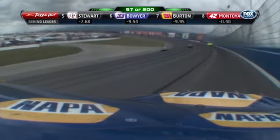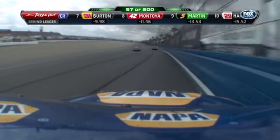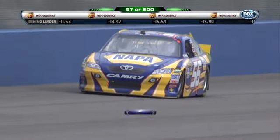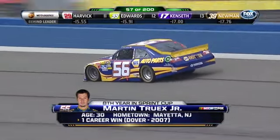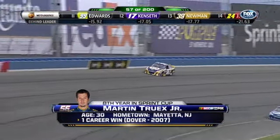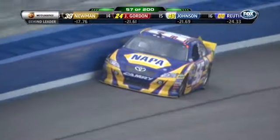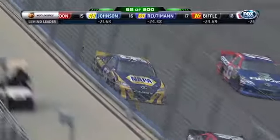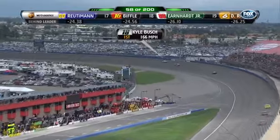I need to fix something from last week: Martin is from Mayetta, New Jersey, where the state flower is the common violet — not the concrete Jersey barrier as I mistakenly said. Sorry to everybody in Jersey. Martin Truex Jr. finished sixth at Las Vegas; his last top five finish was almost a year ago when he finished fifth at Martinsville last spring. He has a lot to pull for in New Jersey.